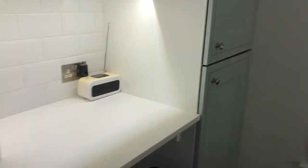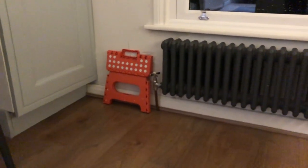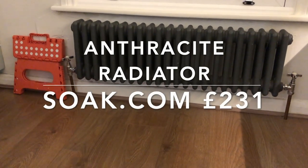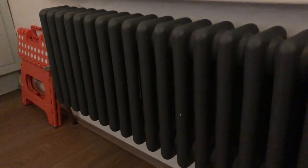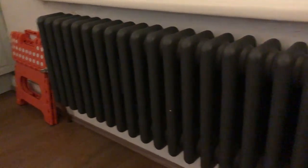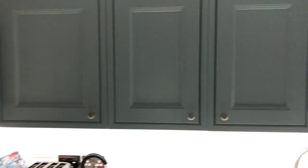The bar stools are £99 each from John Lewis. One of my favourite things in the kitchen is this radiator from Soak.com — it's called the Anthracite Traditional Radiator. It gives off lovely heat and has really nice detailing with a charcoal colour. We used that colour throughout the kitchen in our photo frames and accessories to bring everything together.